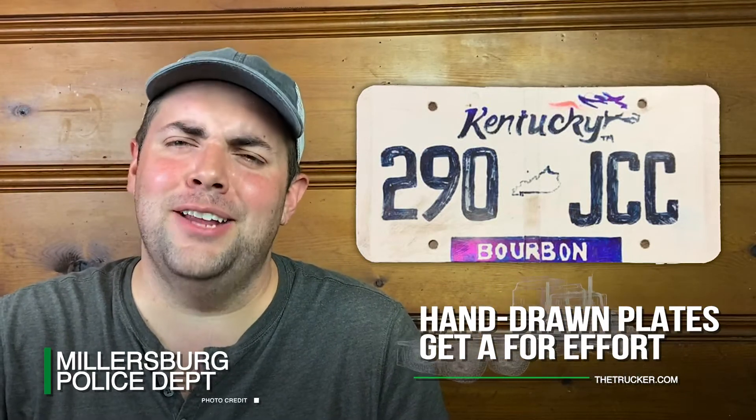Creativity is always appreciated, but police in Kentucky were left in awe after encountering a first for them: a hand-drawn license plate. Police said that from a distance, the plate almost looked like the real deal.